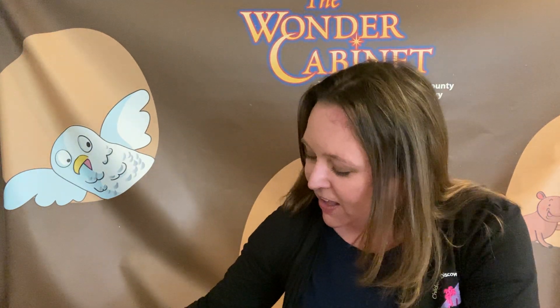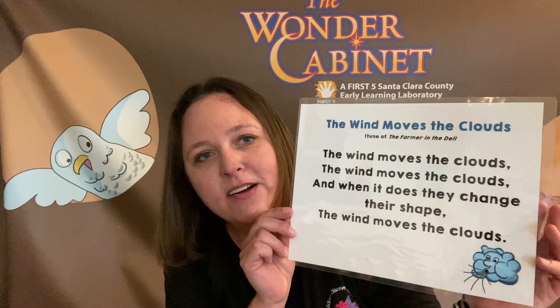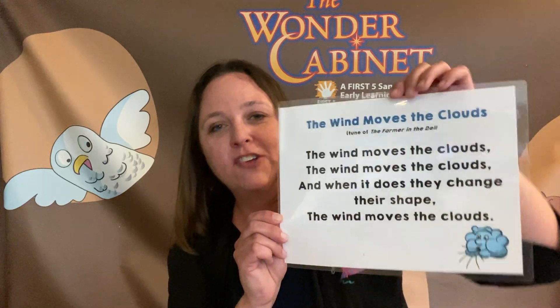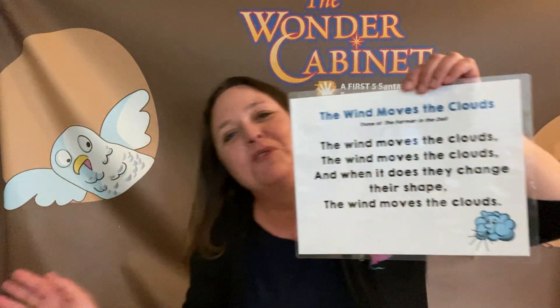So our next activity — actually, I have a song first. We're going to sing a song. It goes: the wind moves the clouds. I have the lyrics for parents or friends who know how to read, if you want to sing along. Ready? The wind moves the clouds. The wind moves the clouds. And when it does, they change their shape. The wind moves the clouds. We're going to do it again — you can actually sway a little bit, like you're the wind. The wind moves the clouds. The wind moves the clouds. And when they do, they change their shape. The wind moves the clouds. Nice!